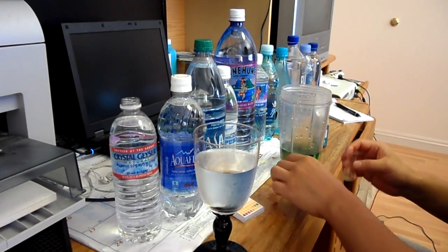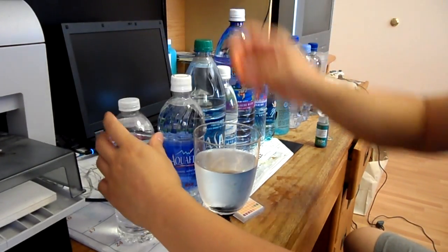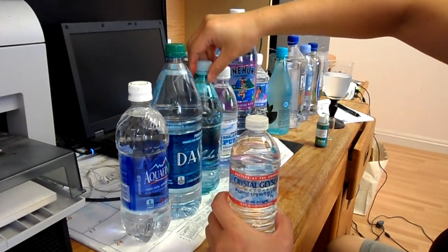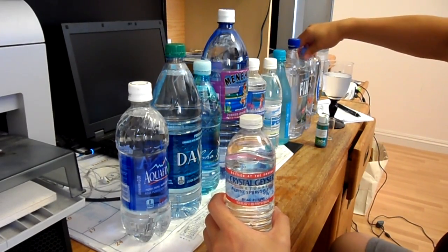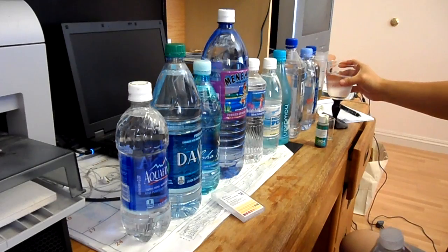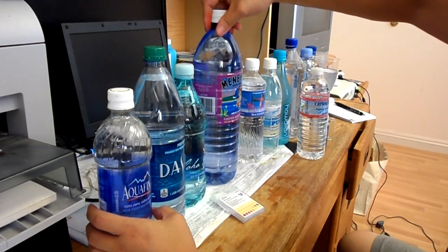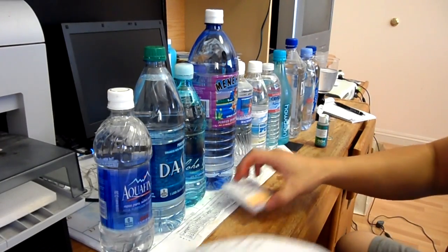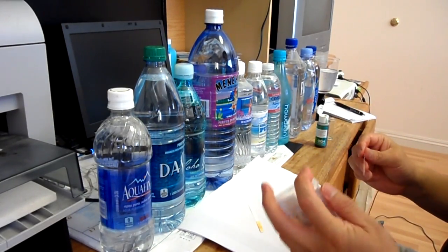Since we did all of our testing, let's put them in order from lowest to highest. The tap water came probably the closest to Alkaline 88. Since the pH paper is expensive, we're going to take one from the least pH and then go through the highest one.